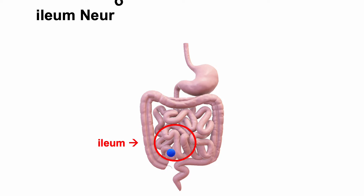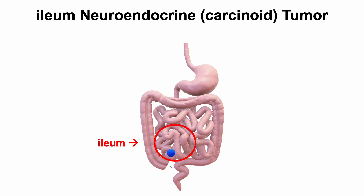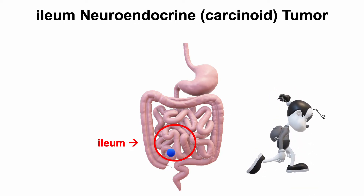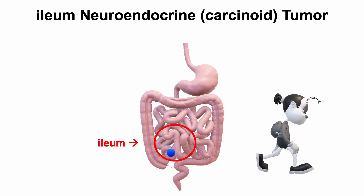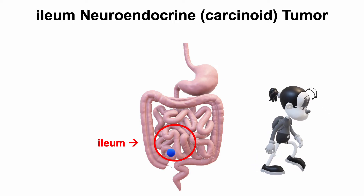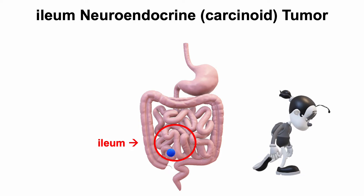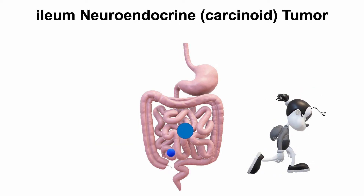So maybe they should be called ileum neuroendocrine tumors. These are slow-growing cancers, or cancers in slow motion. Most patients have them for many years before they even know it. By the time they're diagnosed, the tumor has usually already spread to the lymph nodes or the liver.